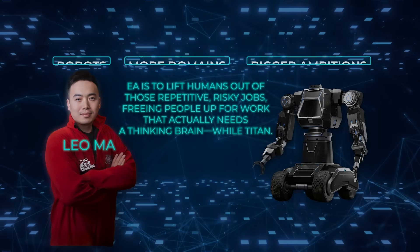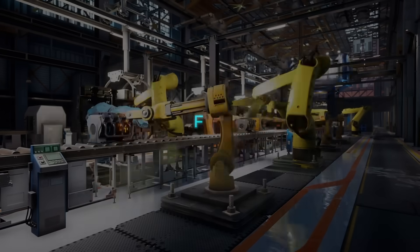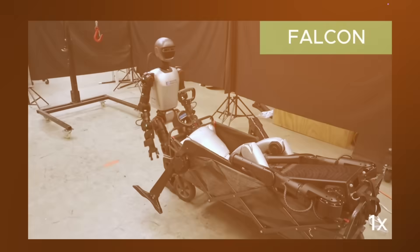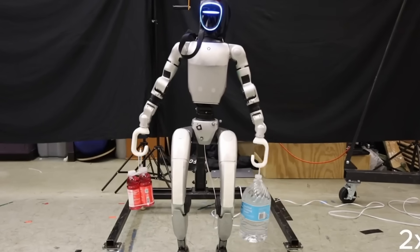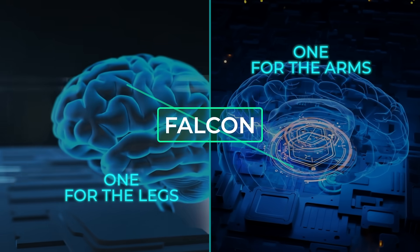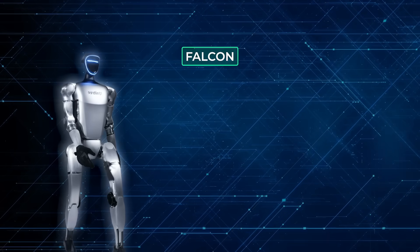Now at Carnegie Mellon University, researchers have been working on something called Falcon — a control framework built to solve one of the hardest problems in robotics: forceful loco-manipulation. That's a fancy way of saying walking and using your arms at the same time while applying strong, precise force. Think of tasks like pulling a cart, opening a heavy door, or lifting a load — stuff that's easy for us, but brutal for robots. Falcon works by training two AI agents separately, one for the legs and one for the arms, but they both share data in real time. This dual-agent setup allows humanoids to maintain balance while applying force with their hands. They tested this on Unitree G1 and Booster T1 robots.